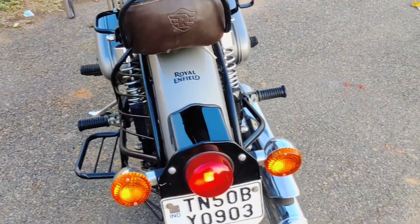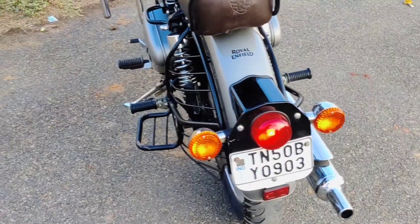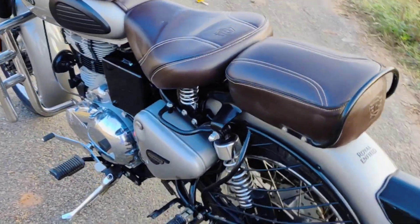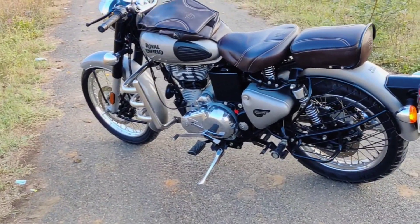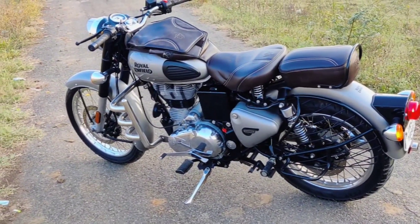Gunmetal Gray. It has a single-owner condition. In terms of 2021 insurance, there is a scratch and dent. The body line is very clean.